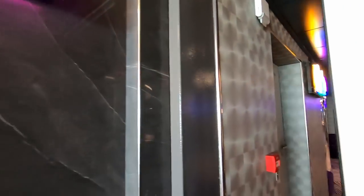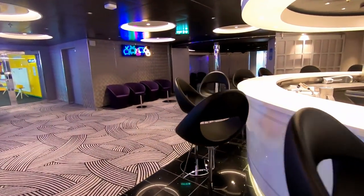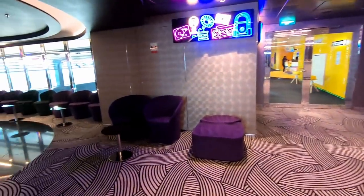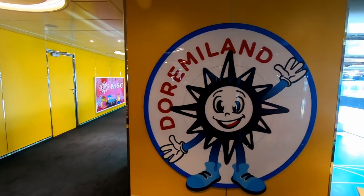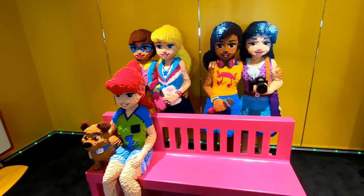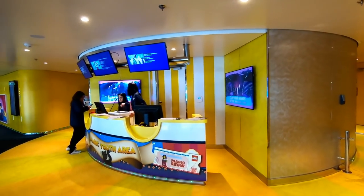Moving down to Deck 18, Attic Club is the Teen Lounge, and we're going to take a look at some of the other youth areas on the ship as well. MSC has partnered with Lego, so if you or your kids love Legos, they're going to love some of the experiences there on MSC Bellissima.